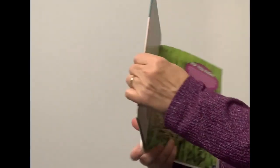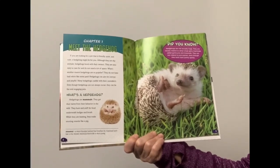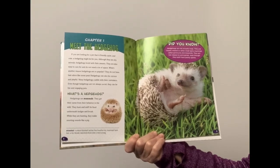Hedgehogs. Meet the Hedgehog. If you're looking for a pet that is friendly, quiet, and cute, a hedgehog might be for you.